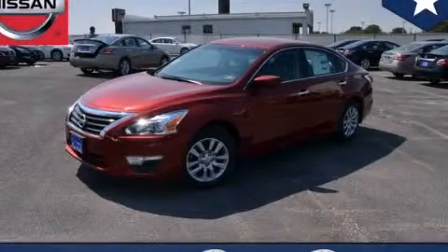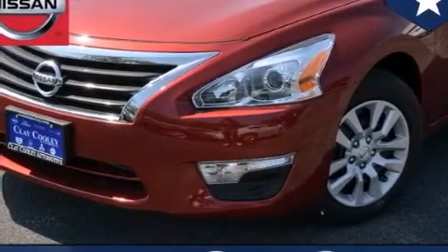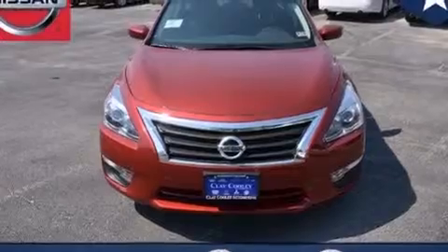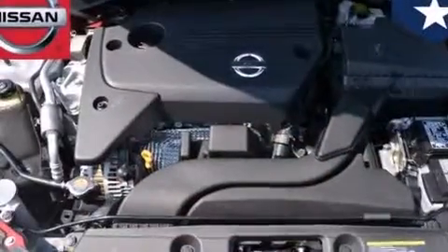This is a brand new 2014 Nissan Altima. Features include traction control and stability control systems, front and rear reading lights, an external temperature gauge, and 12-volt power outlets.